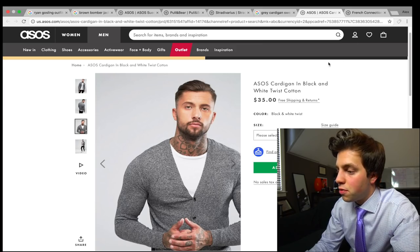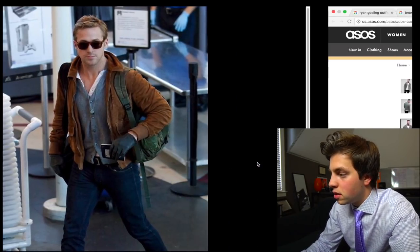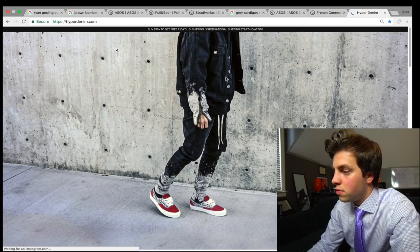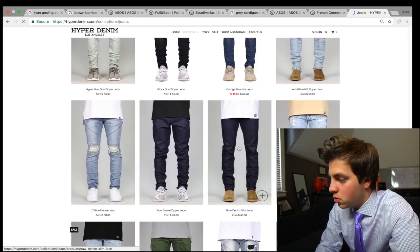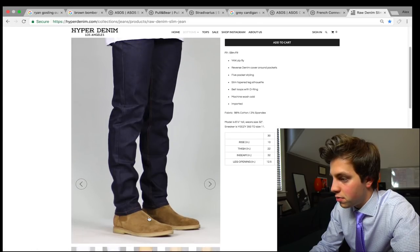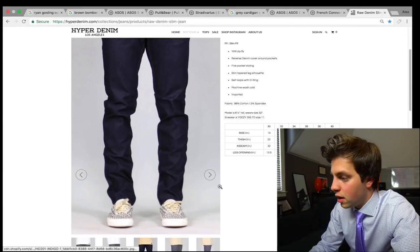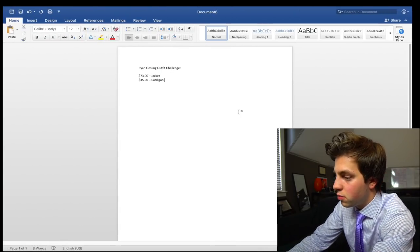Next let's go after the jeans — it looks like a pretty dark blue wash. Going to hyperdenim.com, which is a good place for denim. I got that idea from Harrison. I think we're going to end up going with this one at $43. It looks like it fits pretty good and it's a really dark blue — that is like perfect. So $43 for the jeans.